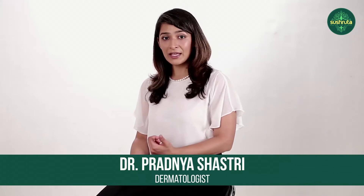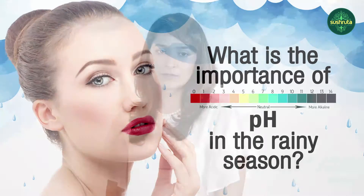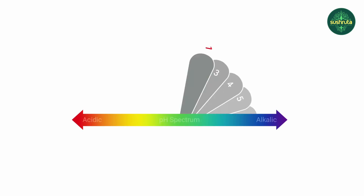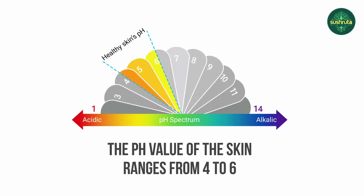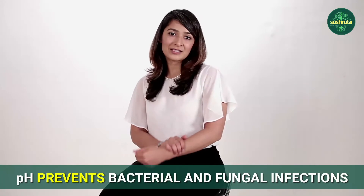What is the importance of pH in the rainy season? The pH of the skin is very important, especially when it comes to taking care of the skin. The pH value of the skin ranges between 4 and 6 depending on the area. Any change in the pH can cause irritation or infection, and it is this pH that prevents bacterial and fungal infections from affecting the skin.